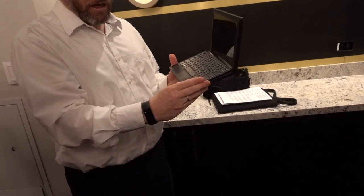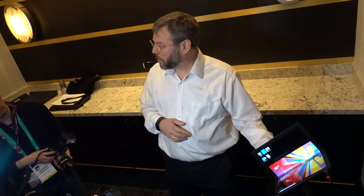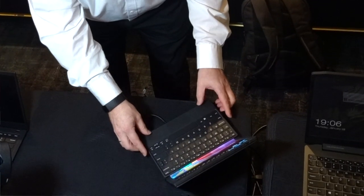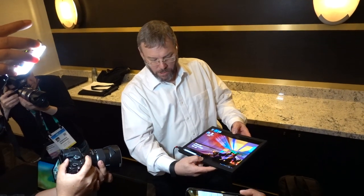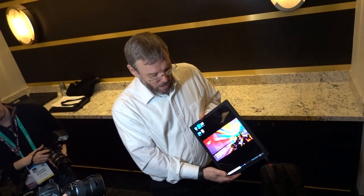That works for the ThinkPad X1 Fold because you can use the screen in a variety of ways — like a book, or with a keyboard, with the on-screen keyboard, like a tablet so that you can enjoy your videos or make better video calls, or like a clamshell type of device with data on the lower part of the screen and a video call at the very top. There is a lot of flexibility and versatility involved with the Lenovo ThinkPad X1 Fold.